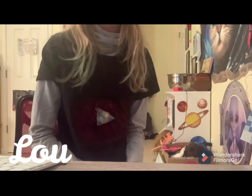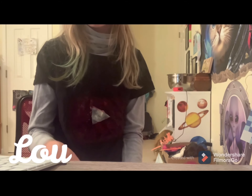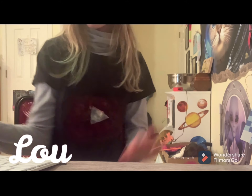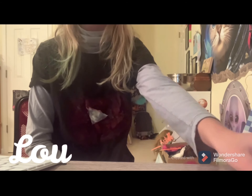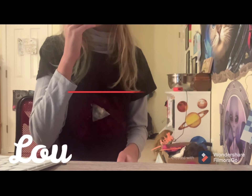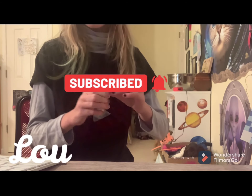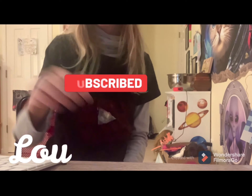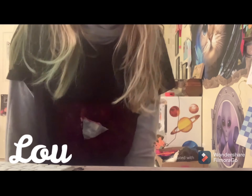Welcome back to L2Bine with Lou. We are changing my YouTube channel for the better today because I downloaded a new filmmaking app called Filmora. It's really good, so you guys should check it out. And remember to like and subscribe. Alright, on with today's video.